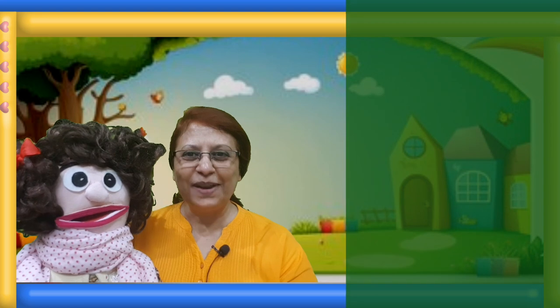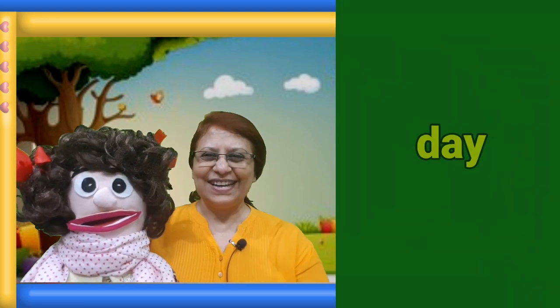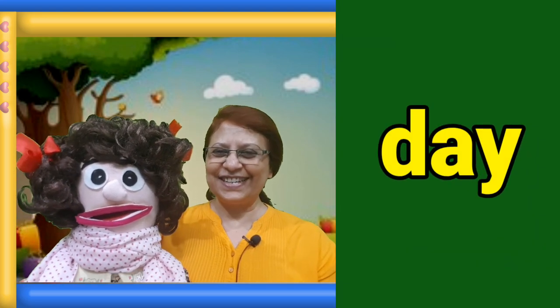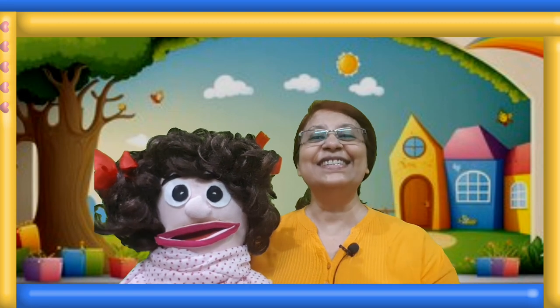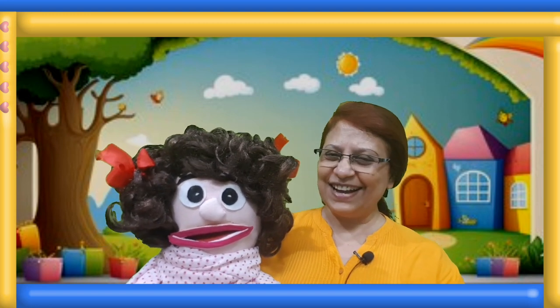So Manami will show us how to play this game. Here is the word on your screen. Manami, jump and read the word. One, two, three. Day. Well done. So the word is day.